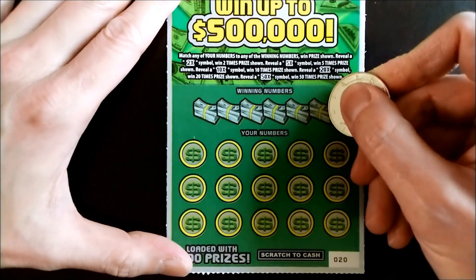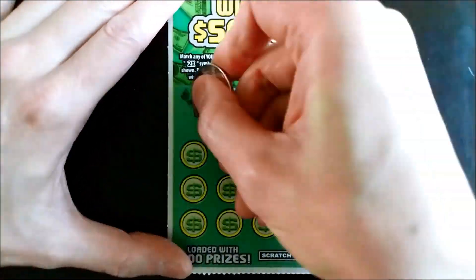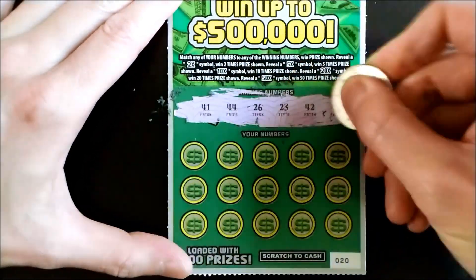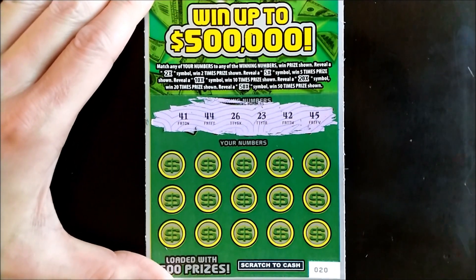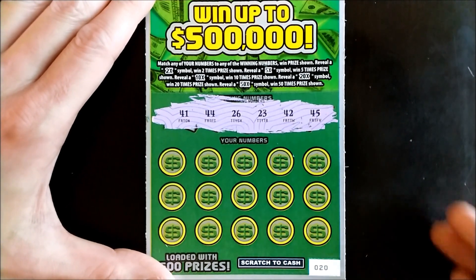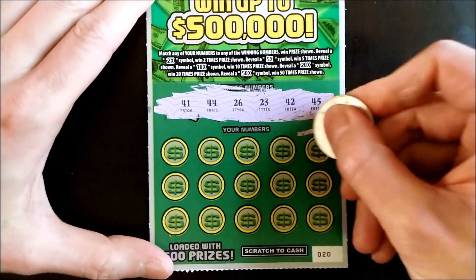Let's reveal the winning numbers. The winning numbers are 41, 44, 26, 23, 42, and 45. All right, here we go — good luck to us and good vibes.